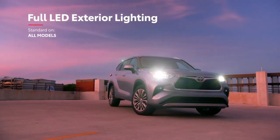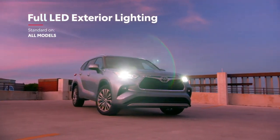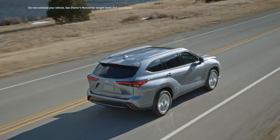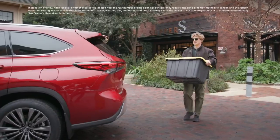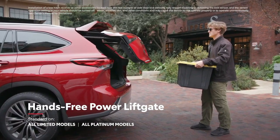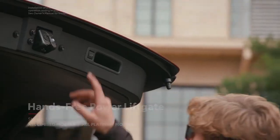This exterior isn't just about looks, though, with Highlander also offering standard LED lighting on all grades, an available moonroof, or, in the case of the Platinum grade, a power panoramic view moonroof. Roof rails are also available, as is a hands-free power rear liftgate that enables cargo area access even with hands full of grocery bags or sports equipment.